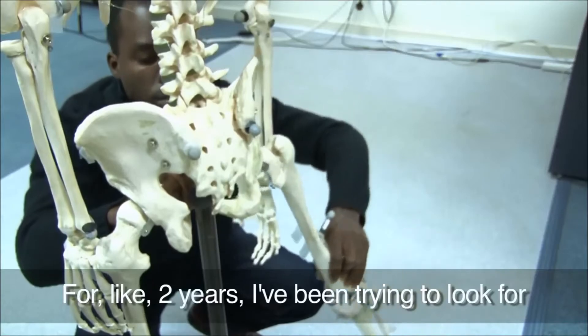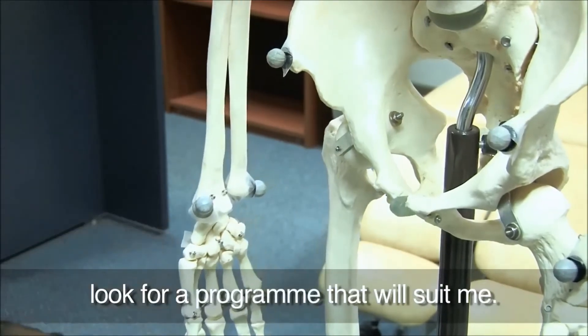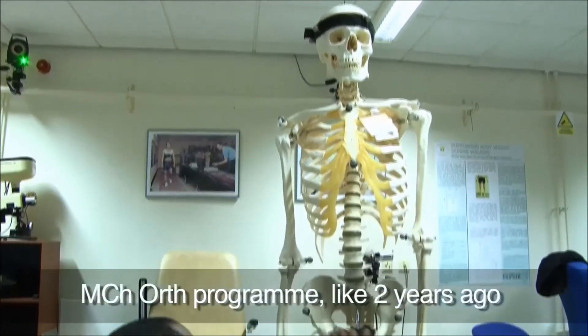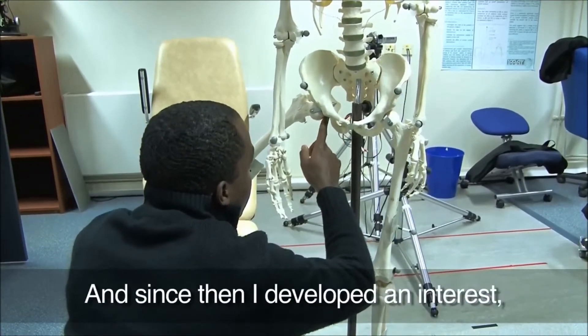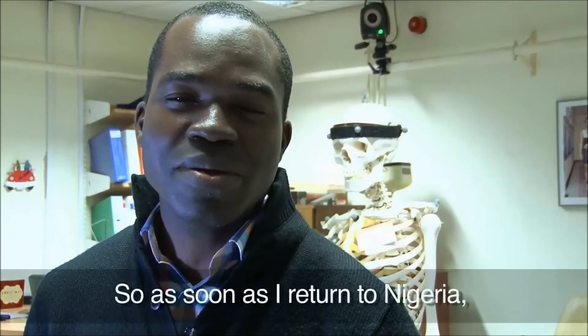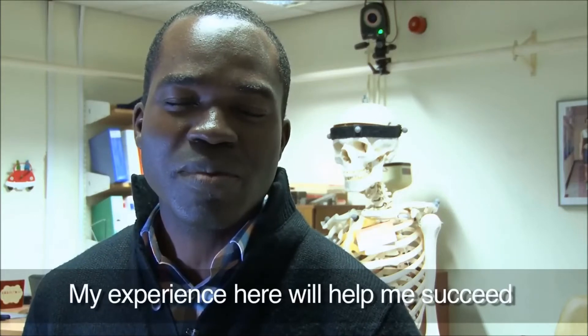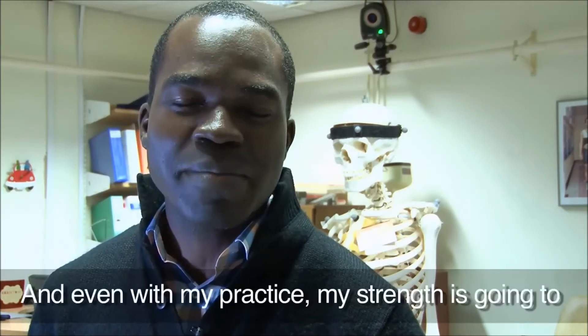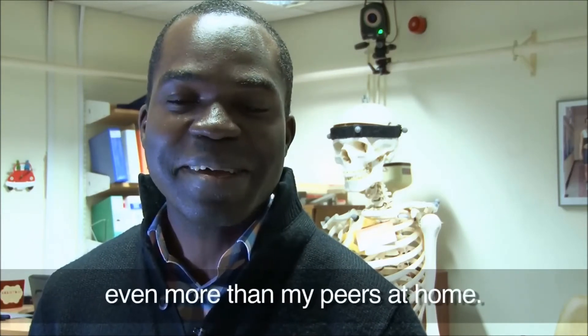For about two years, I had been trying to look for a postgraduate program that would fit into my training back in Nigeria. I came across the University of Dundee MCH Ortho Program around two years ago, and since then I just picked it up, developed the interest, contacted them, and they offered me admission. As soon as I return to Nigeria, I will sit for the final exam. My experience here is going to help me come out successful in that exam, I'm very sure. And with my practice, my experience here is going to take me to a higher level than my peers at home.